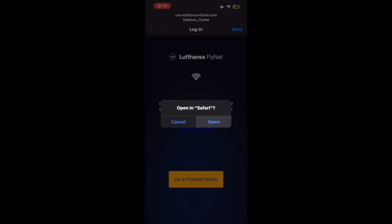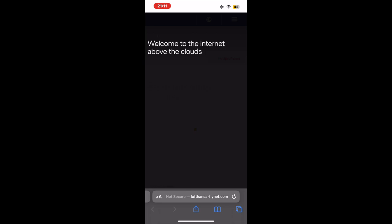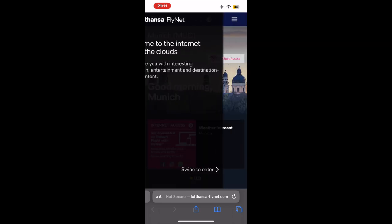Despite the age of this aircraft, Lufthansa actually provides Wi-Fi onboard. Granted, the Wi-Fi is very glitchy and only occasionally works.